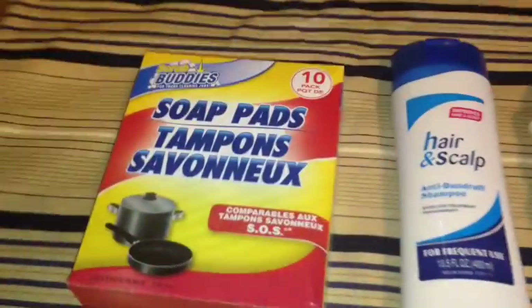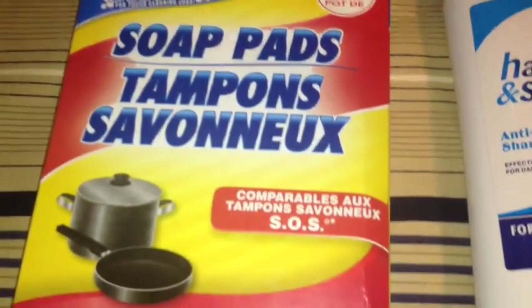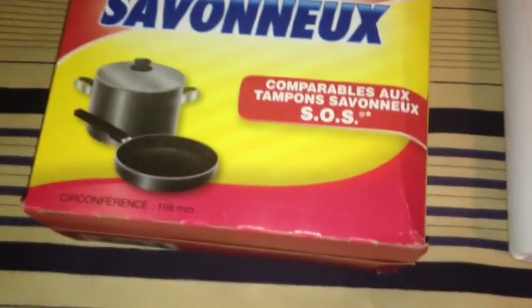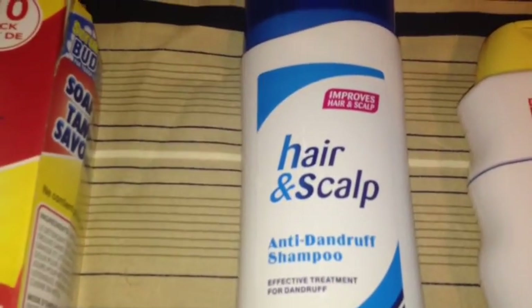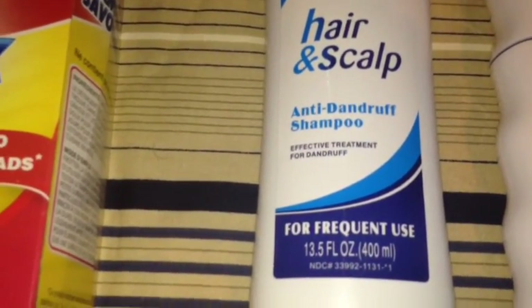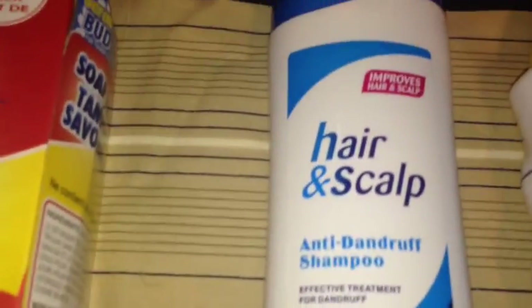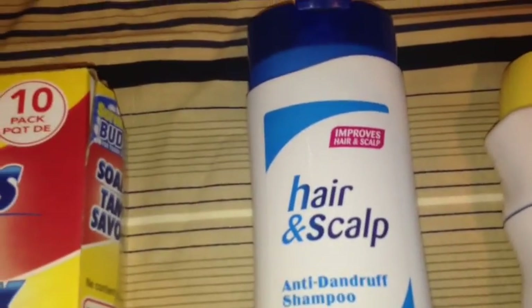And then I picked up this little blue caddy with little sections — I thought I'd put some craft stuff in here. It has a little handle to carry it. I also picked up the Scrub Buddy Soap Pads, 10 pieces per pack, comparable to the SOS pads. Also picked up this Hair and Scalp Anti-Dandruff Shampoo for my husband, 13.5 full ounce bottle. He has a very itchy scalp and we always use Head and Shoulders T-Triol shampoo, but we're going to give this a try for a dollar.